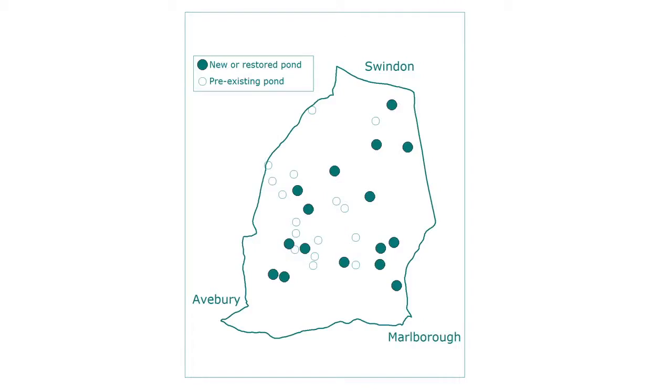We put in over 15 dewponds. Originally, in the old days, you'd dig them out, line them with blue clay, then put the topsoil back and they fill naturally. More recently we've been using a pond liner, and Trevor Tibbetts has been doing that for us.